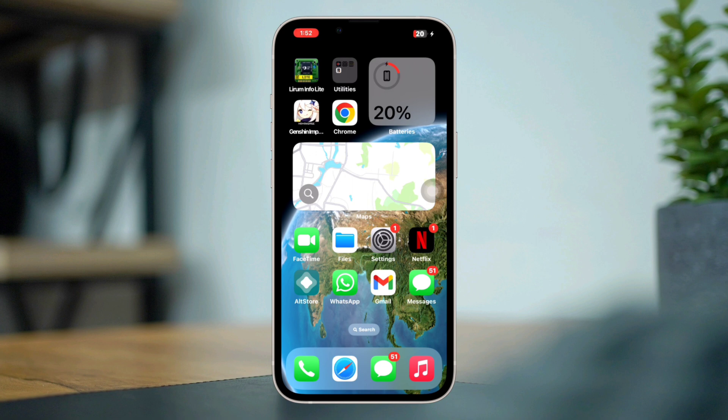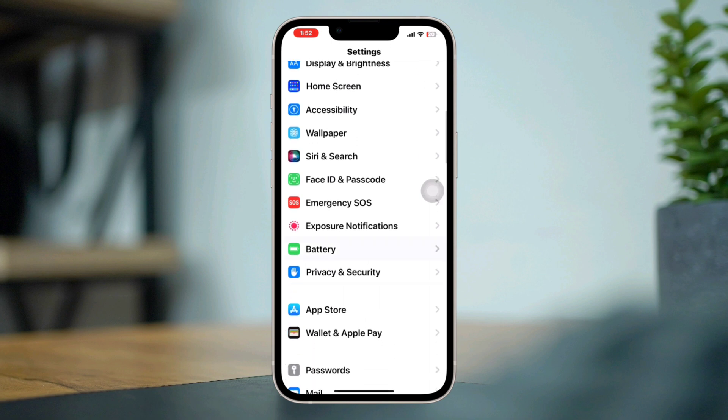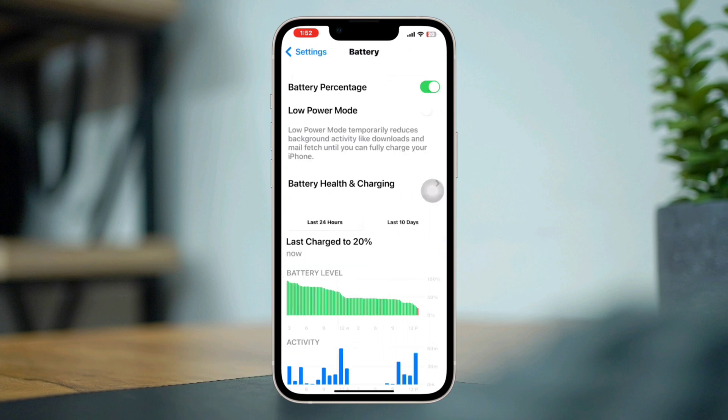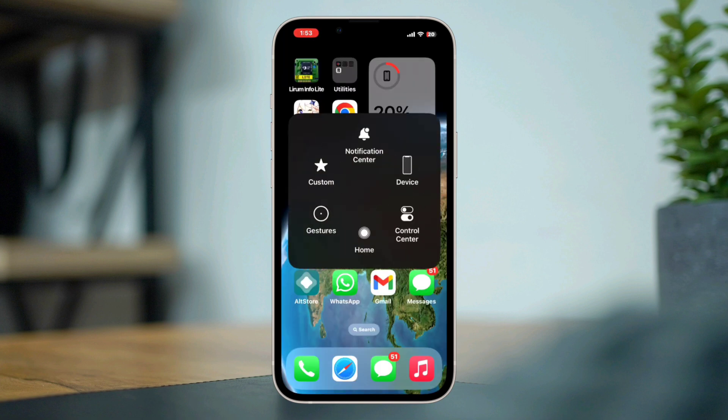Solution one: check this setting. Make sure to turn on the Optimized Battery Charging option. If it's already turned on, then turn it off and then turn it back on. After that, please restart your iPhone.